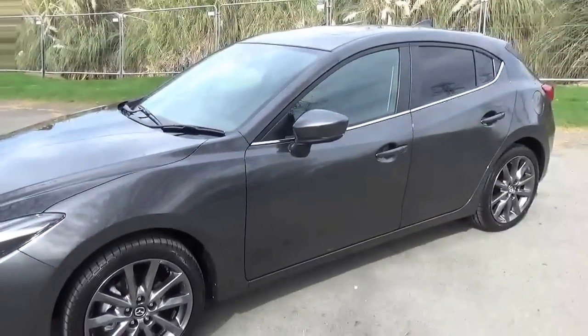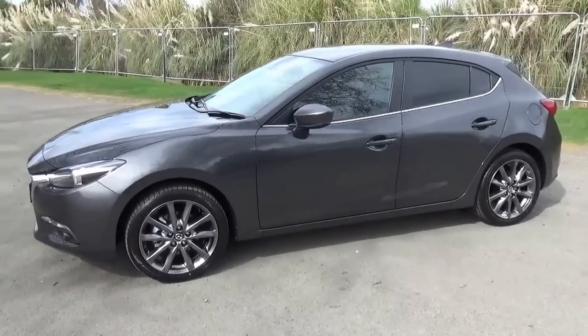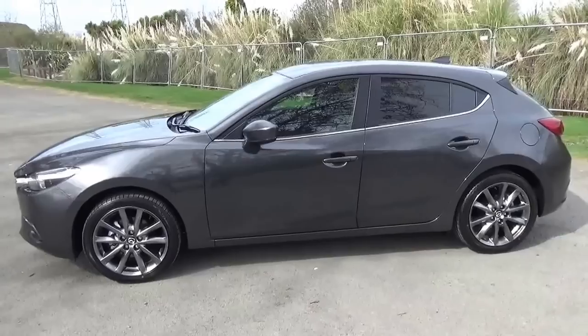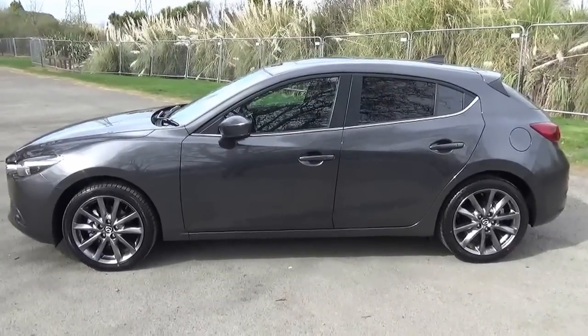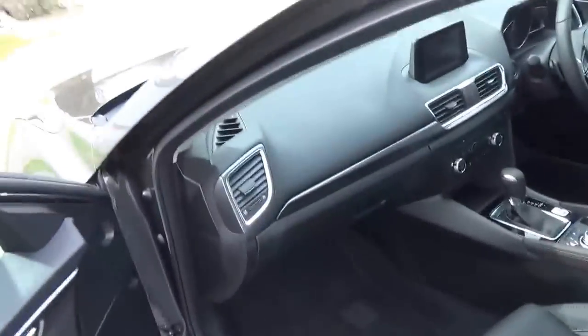All new passenger Mazdas in New Zealand come with the 5-year manufacturer's warranty, which includes 3 years of free servicing. The vehicle achieves a pretty remarkable 6.1 litres per 100 kilometres on a combined cycle.